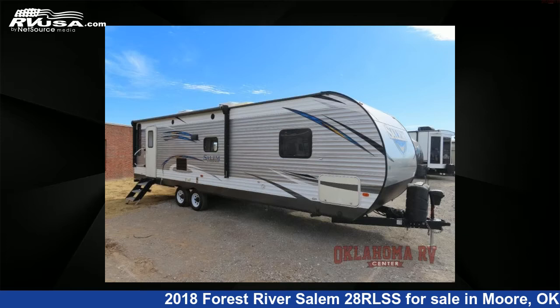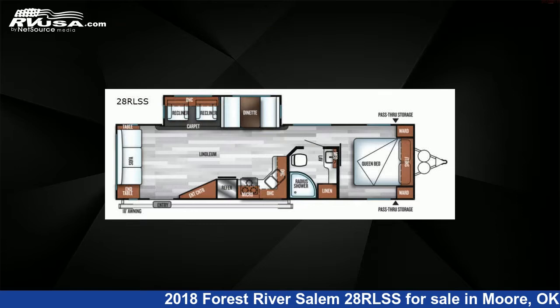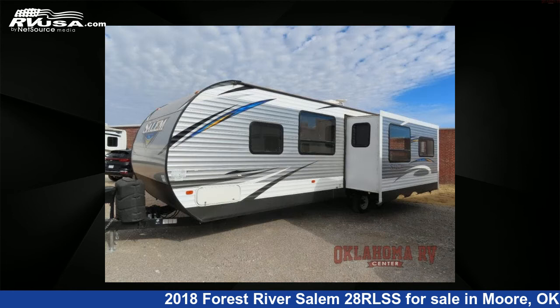This 2018 Forest River Salem 28 RLSS is a travel trailer RV. It is located in Moore, Oklahoma, 73160 and is offered for sale by Oklahoma RV Center.